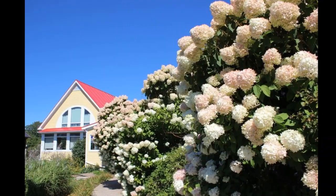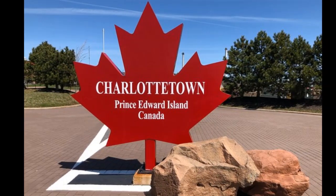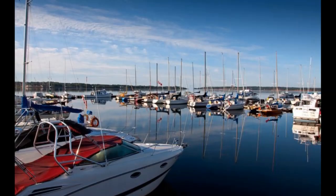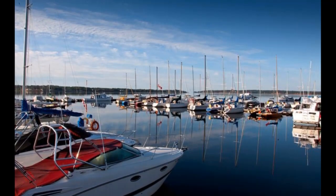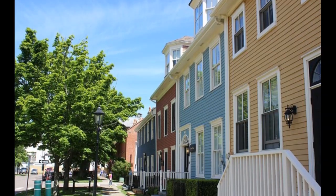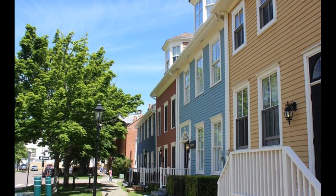Charlottetown City Highlights, 1 hour. See Charlottetown, Prince Edward Island's capital city, on this 1 hour guided bus tour. Explore the waterfront, Old Charlottetown, historic streetscapes and well-kept neighborhoods in the birthplace of Confederation.